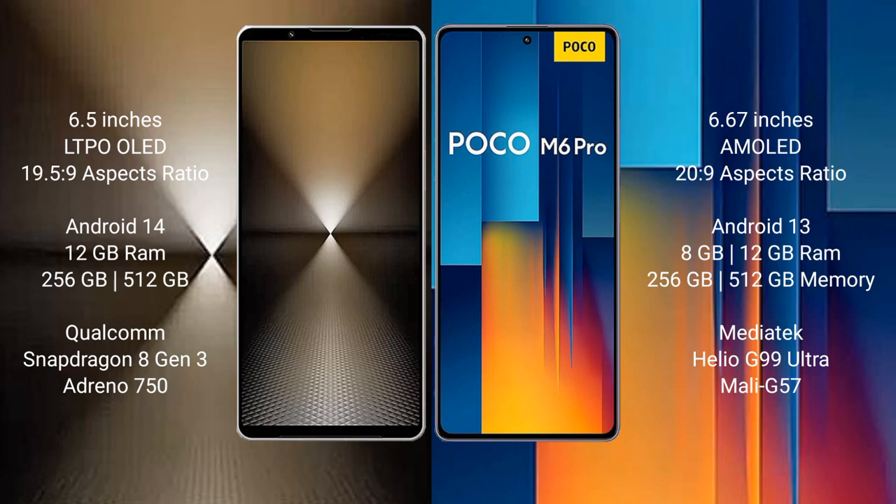Xiaomi Proco M6 Pro comes with 8GB or 12GB RAM and 256GB or 512GB internal storage, powered by the MediaTek Helio G99 Ultra processor and GPU Mali-G57.